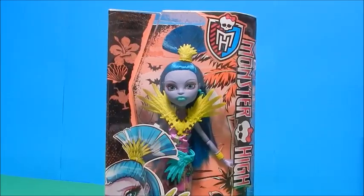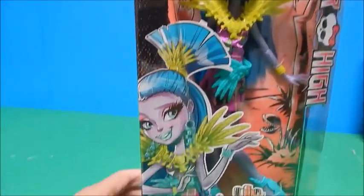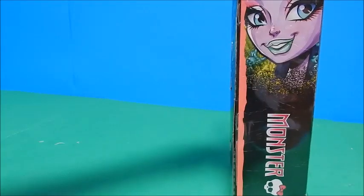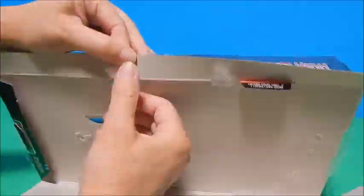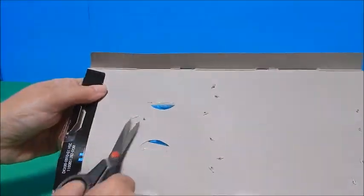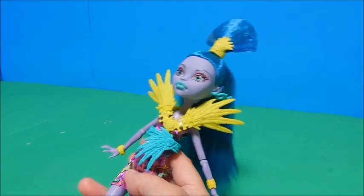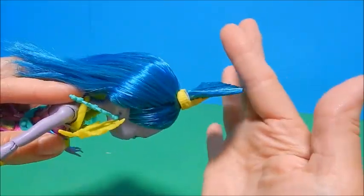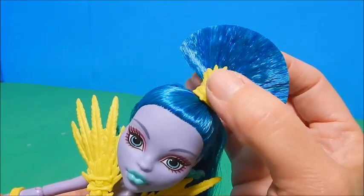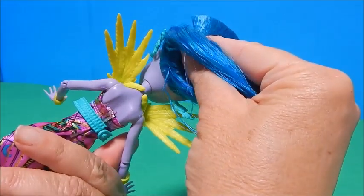Now we're going to get to the Target exclusives. This is Jane Boolittle, daughter of Dr. Boolittle, which fits perfect in a tiki jungle vacation setting. There's a cute little picture of her and gorgeous back artwork. Jane is free! The thing that stands out immediately is this crazy fanned-out hair — that's some serious hairspray. I love the little chartreuse yellow with the feathers. And that's a beautiful piece around her neck — very tribal, looks like it snaps right on like a necklace.